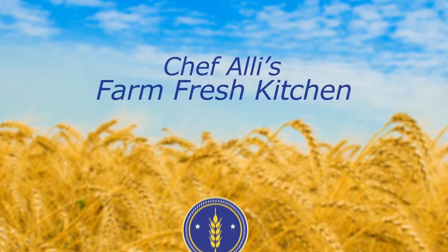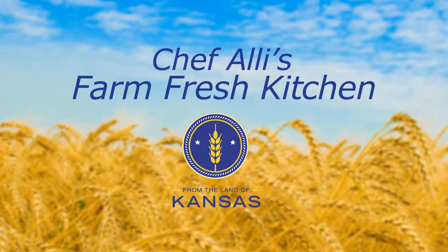Welcome to Chef Allie's Farm Fresh Kitchen. Join us as we meet from the land of Kansas members and explore new recipes using local Kansas ingredients and products.